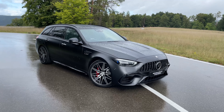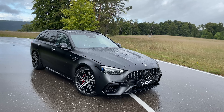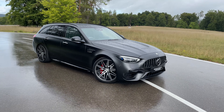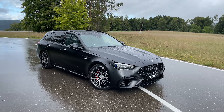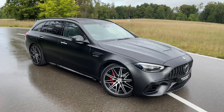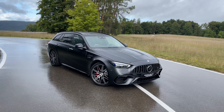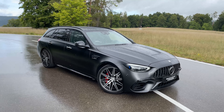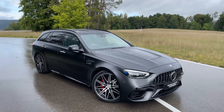The wait is finally over — right in front of us we have the all-new 2023 Mercedes-AMG C63 S E-Performance. Yes, it is the all-new four-cylinder C63, and in today's video I will be doing a full exterior walk around, checking out the interior, and finishing off with the big question: is this still a C63?